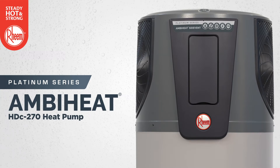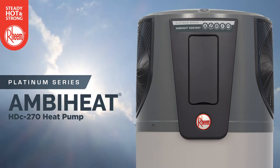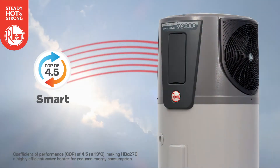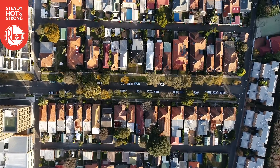Introducing the all-new Rheem Platinum Series AmbiHeat heat pump, developed after years of research to suit Australia's harsh weather and water conditions. This smart, energy efficient and cost-effective system is an alternative for areas where a traditional solar water heater with rooftop collectors may not be suitable.